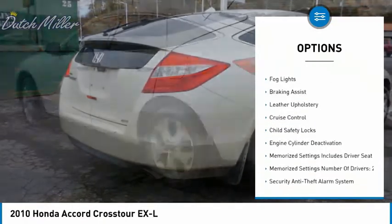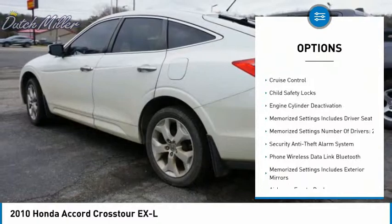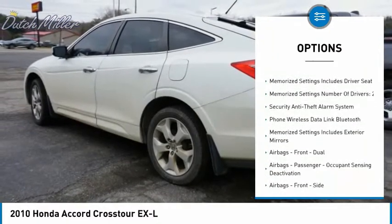Front suspension type: double wishbones. Rear suspension type: strut. Daytime running lights, fog lights.